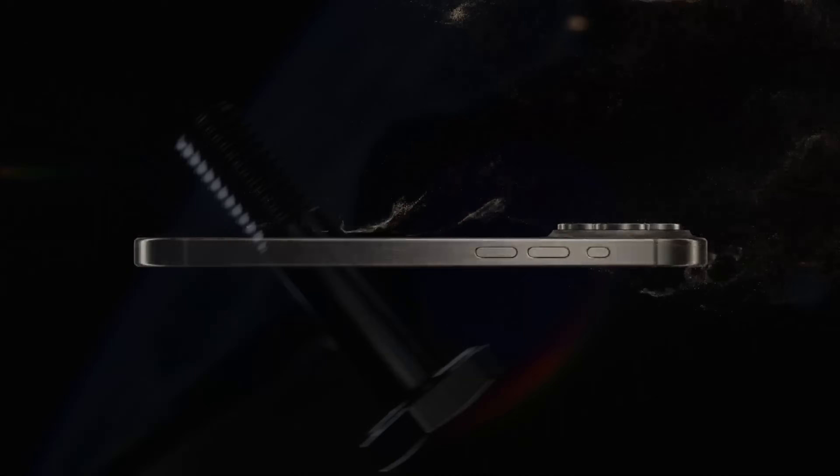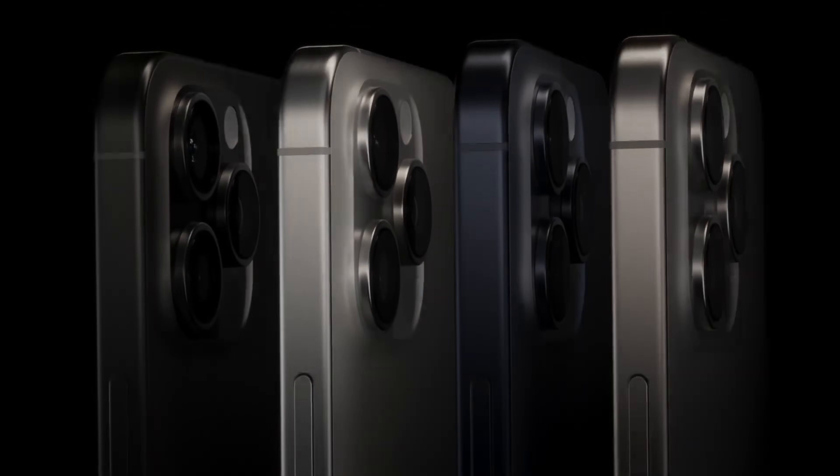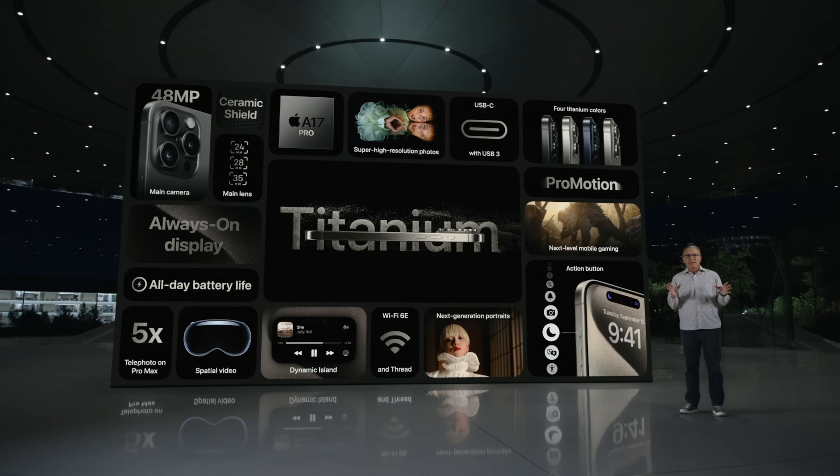My name is Eric Wielander, welcome to my channel. Today I want to tell you a reason that I don't think a lot of people are talking about yet that makes the iPhone 15 Pro and Pro Max really exciting updates.